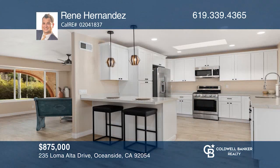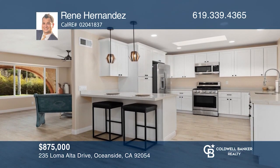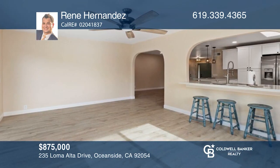This gorgeous Spanish-style home features an open floor plan, a cozy fireplace, renovations, and a wonderful view. Plan a tour with Renee Hernandez today.